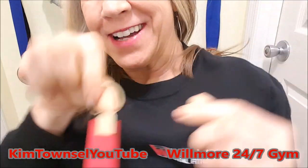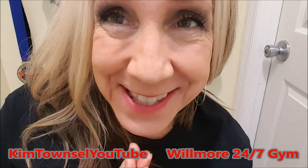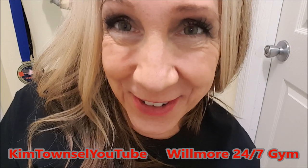A new gym opened in our area, and I joined the new gym. Wilmore Training, Wilmore 24-7, is now open. It is the most well-equipped, beautiful gym I've ever seen in my life. I'm so excited about it opening very, very soon.